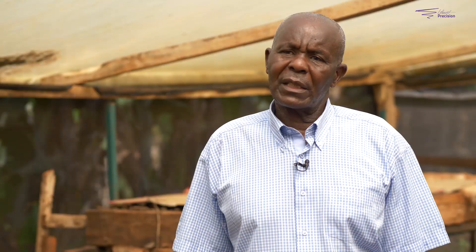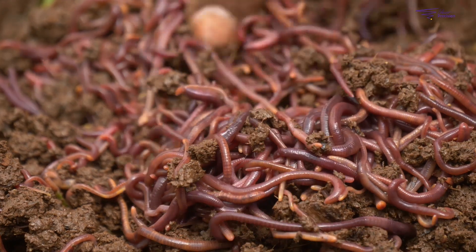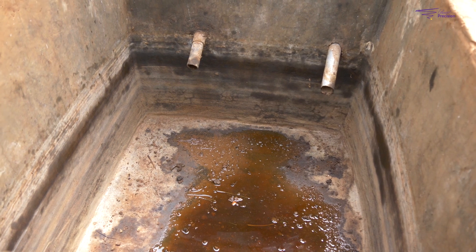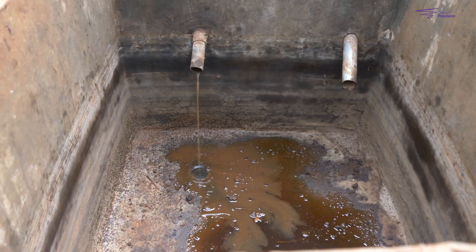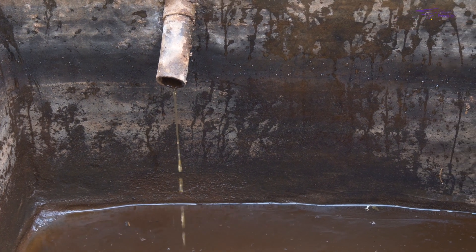There is a difference between vermiculture and vermicomposting. Vermiculture is breeding and multiplying the worms. Vermicomposting is using the earthworms to compost. So when you start earthworm farming, you first multiply the earthworms to a level where they can work for you. The earthworms' urine makes the vermi-liquid. These two products — vermicompost and vermi-liquid — have all the nutrients to grow a plant, and that's why they are very good to use in growing your crops.